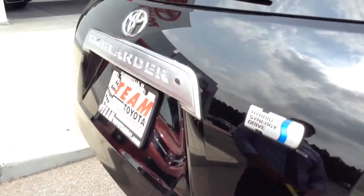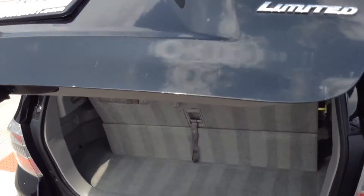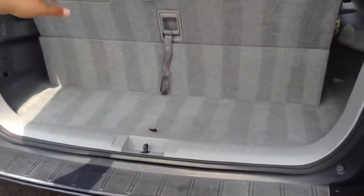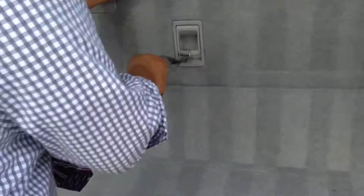Power liftgate. It is a limited. It has a few scratches right here, but that can be buffed out. You do have that nice, nifty third row that you can pull down just like that for that extra space.